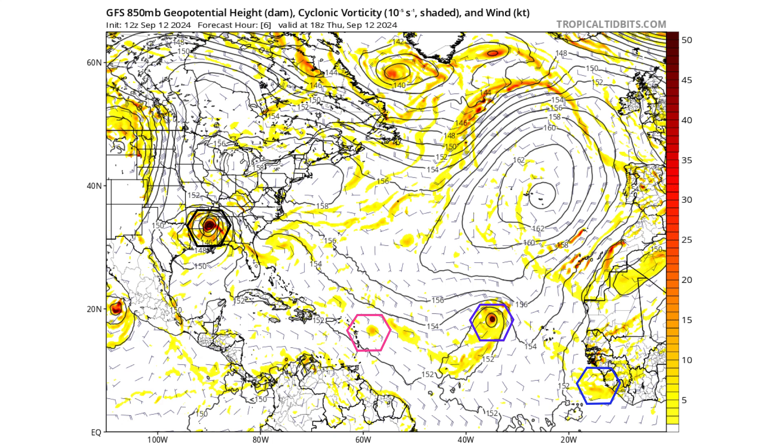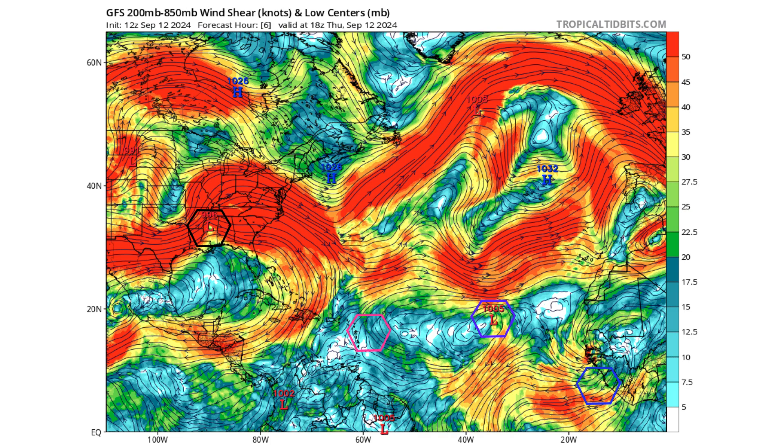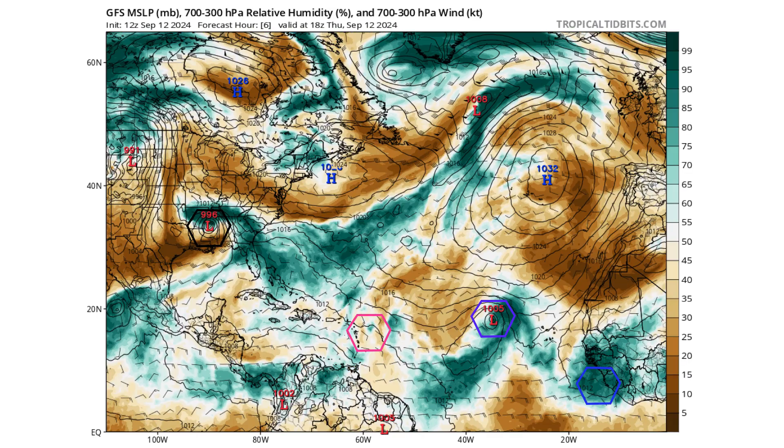Let's use the GFS model to see where these systems will go over the next seven days. The black hexagon is Francine, purple is Tropical Depression 7, pink is 94L, and blue is the next tropical wave coming off the coast of Africa. We have an upper-level ridge associated with Francine and another upper-level ridge near 94L — those two ridges are creating a trough in the middle, generating a large amount of wind shear that will rip apart 94L. With that very small thunderstorm convection, it's not going to survive the wind shear over Hispaniola. It has a 24-to-48-hour window, and then it's done. It's surrounded by a lot of dry air, which is why it's hard to maintain thunderstorm convection.